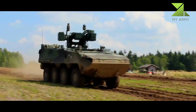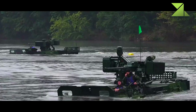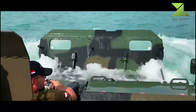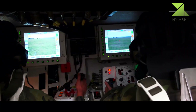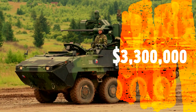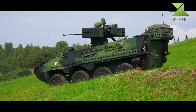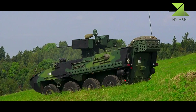The SP-30 turret atop the PANDER 2 is armed with a Mauser 30mm MK-32 cannon, while vehicles used by the Czech Army are equipped with a Rafael RCWS-30 mounting an ATK MK-44 30mm cannon. Secondary armament includes a 7.62mm machine gun and 76mm smoke grenade launchers.